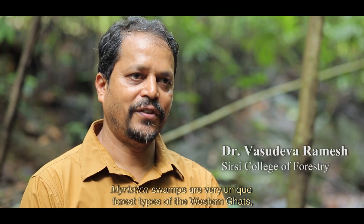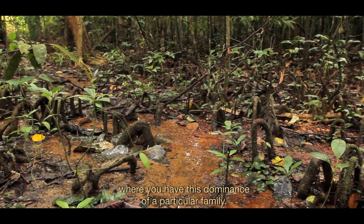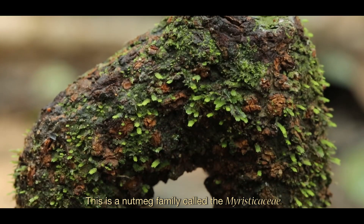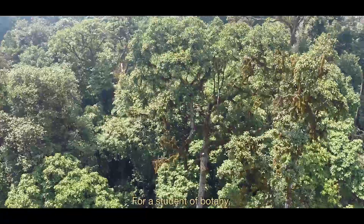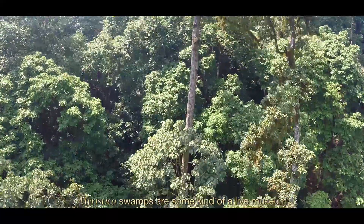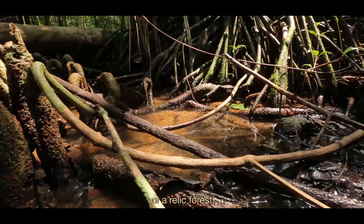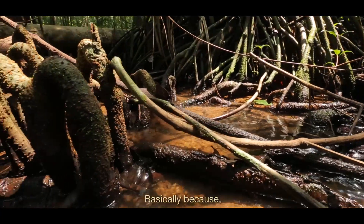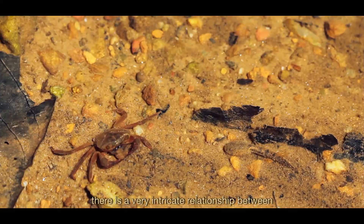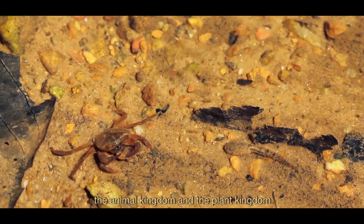Myristica swamps are very unique forest types of the Western Ghats, where you have dominance of a particular family — the nutmeg family called Myristica. For a student of botany, Myristica swamps are like a living museum, or a relict forest, because there is a very intricate relationship between the animal kingdom and the plant kingdom.